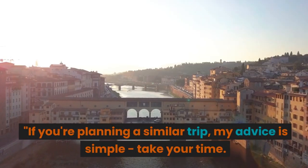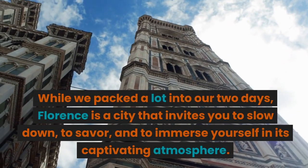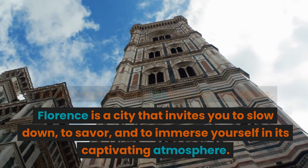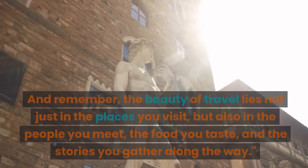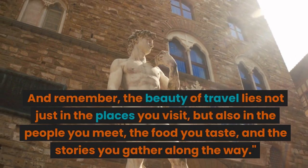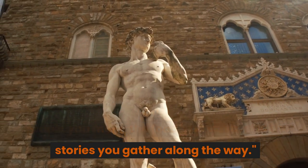If you're planning a similar trip, my advice is simple: take your time. While we packed a lot into our two days, Florence is a city that invites you to slow down, to savor, and to immerse yourself in its captivating atmosphere. And remember, the beauty of travel lies not just in the places you visit, but also in the people you meet, the food you taste, and the stories you gather along the way.